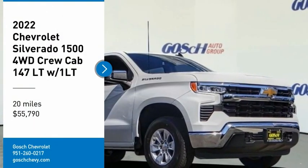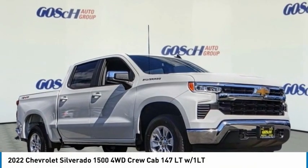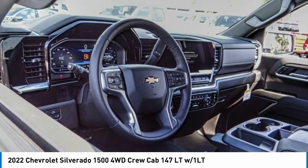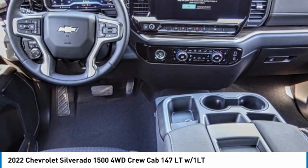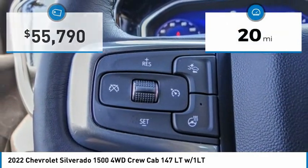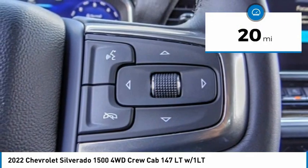We are pleased to show you the 2022 Silverado 1500. The Chevy Silverado 1500 has the lowest cost of ownership of any full-size pickup. This vehicle has less than 100 miles. Here are some of this vehicle's great options.